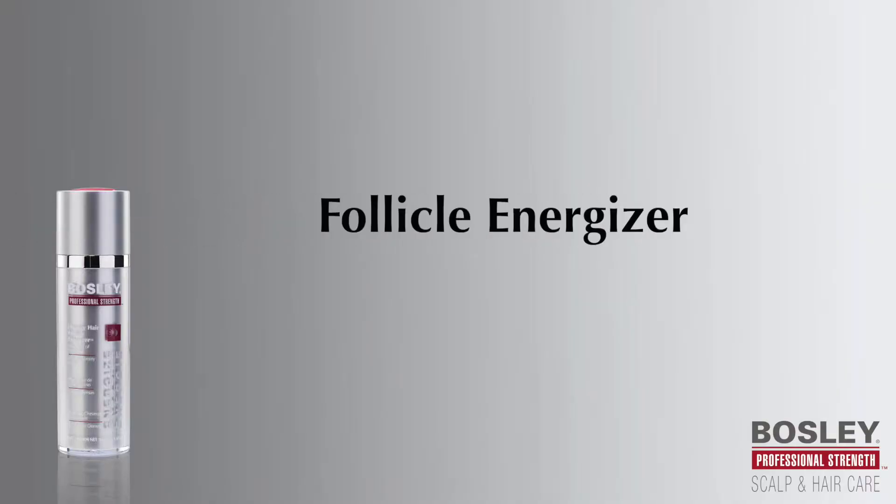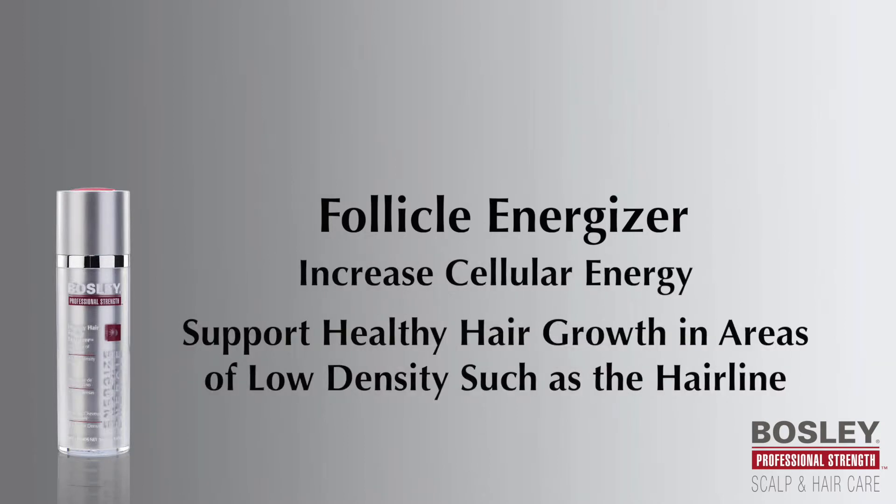With stimulating activators and keratin-strengthening penipeptides, Bosley Professional Strength's Follicle Energizer wakes up dormant follicles to increase cellular energy and microcirculation to support healthy hair growth in areas of low density.